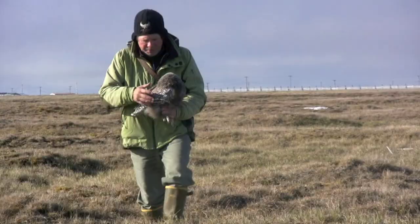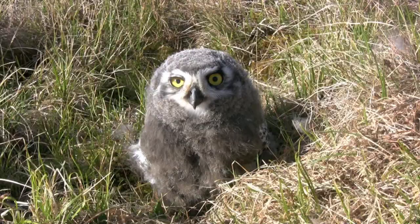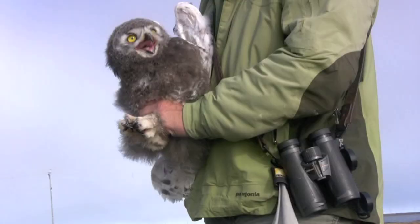At another nest, Holt finds two older chicks about 35 and 36 days old. They become especially beautiful at this stage, as white feathers begin replacing their fluffy gray down. These birds will be flying in another couple of weeks.